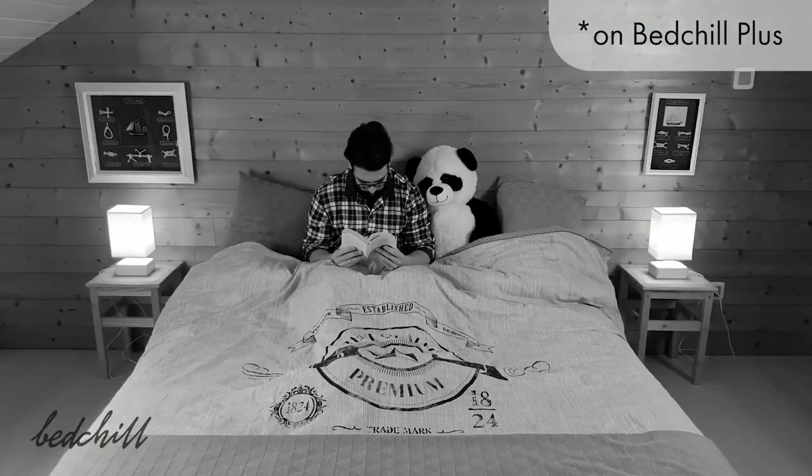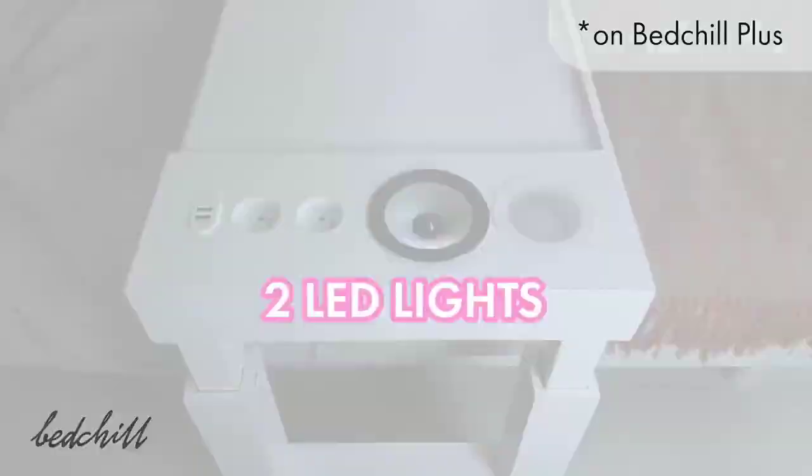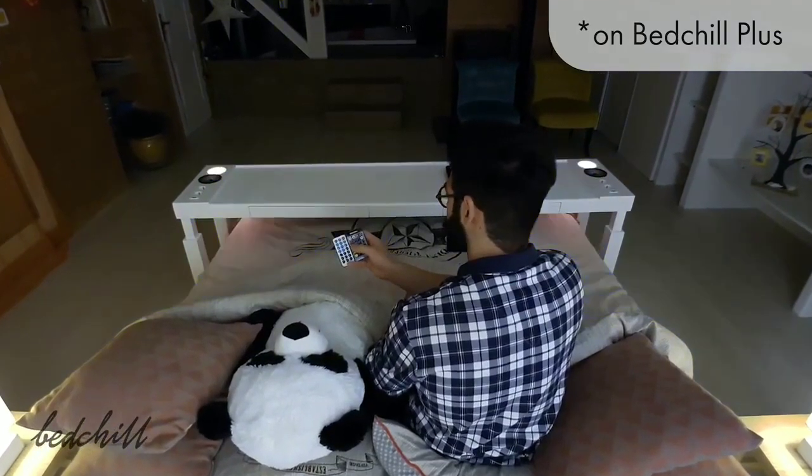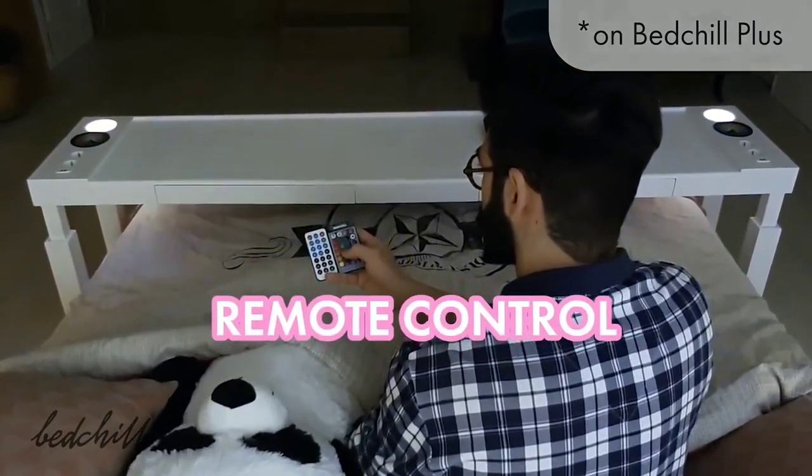Make your bedroom brighter without having to turn on your main light with the Bed Chill Plus LED lights. To match the atmosphere with your mood, you can choose the color mode and adjust brightness thanks to the remote control.